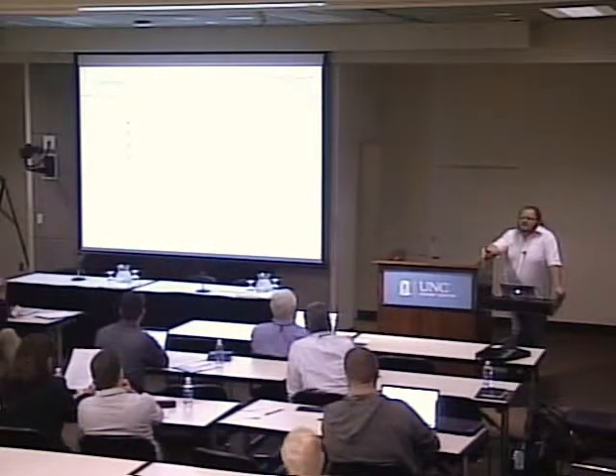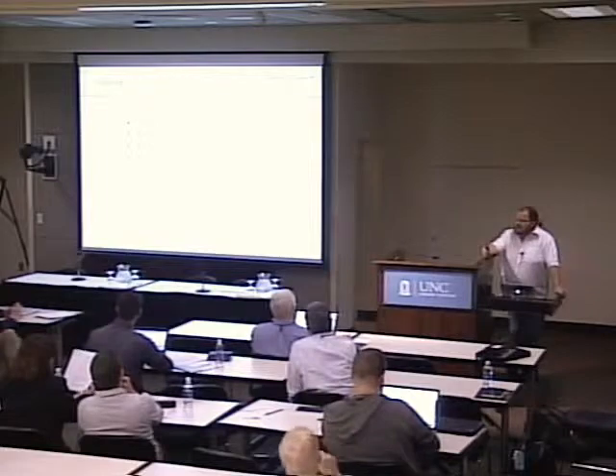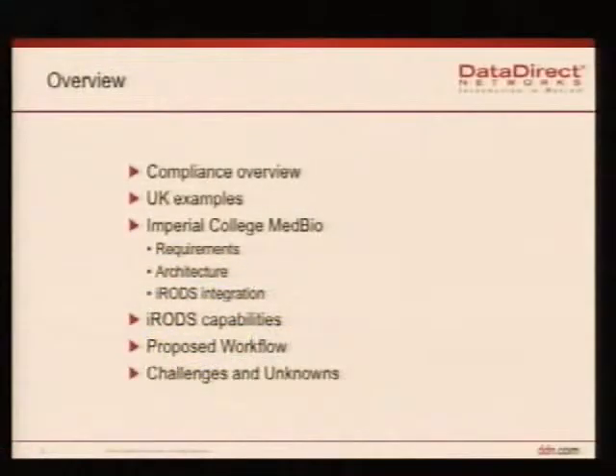What I wanted to go over was a little bit of an overview of the kind of compliance requests and compliance requirements that a lot of the research council people in the UK are seeing. I wanted to talk about one of our customers we're working with to show what they're seeing, what their requirements are, the storage architecture they've installed, and how we and they are looking to integrate that with iRODS. Also to talk about some iRODS capabilities that may help them, how they might implement iRODS with their workflows, and some of the challenges and unknowns we're seeing.